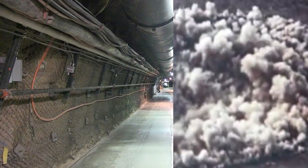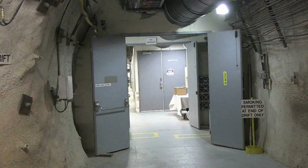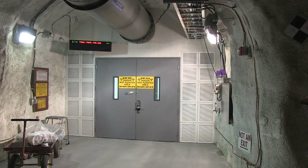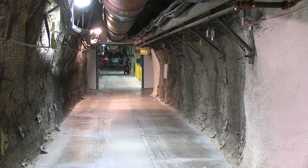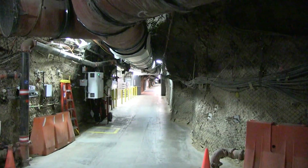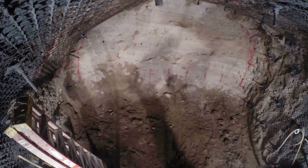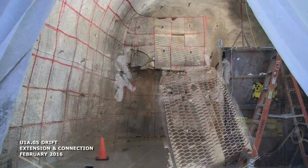The U-1A complex consists of tunnels, otherwise known as drifts, and alcoves along the tunnels called zero rooms, from the ground zero jargon of the nuclear era. Sub-critical experiments are sealed from the tunnel behind reinforced concrete and steel bulkheads to protect personnel and the tunnel environment. Periodically, new mining is conducted to add new hallways, alcoves, and other work areas in the U-1A complex.